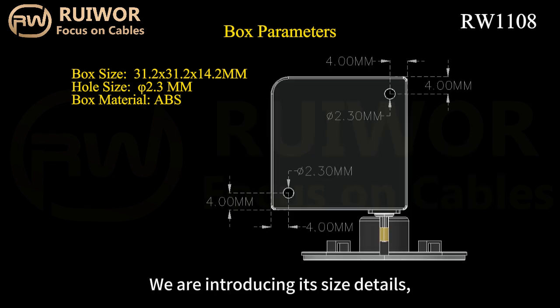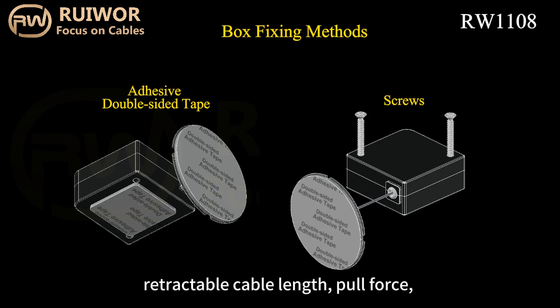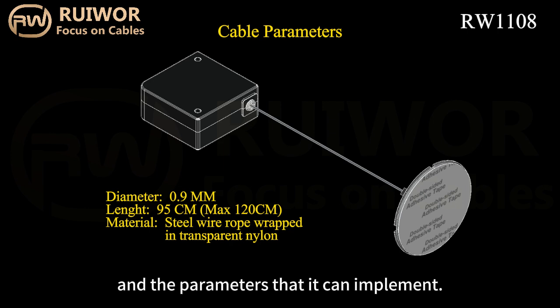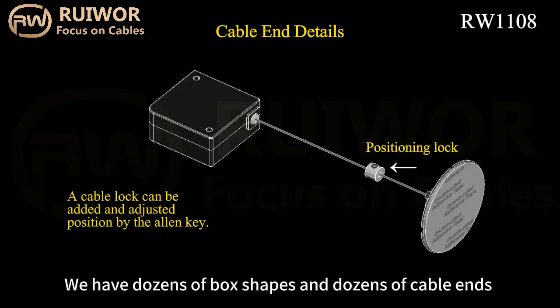We are introducing its size details, commonly used cable thickness, retractable cable length, pull force, and the parameters that it can implement. We have dozens of box shapes and dozens of cable ends that can